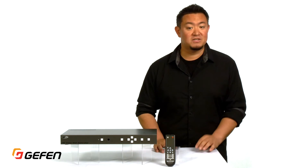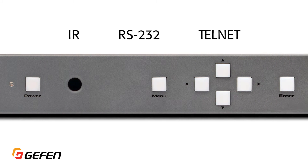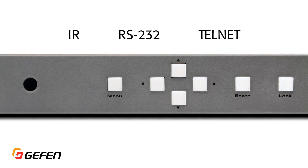External interfaces such as IR, RS232, and Talonet are available for those who need additional control from an external system. For more information, visit us at www.geffen.com.